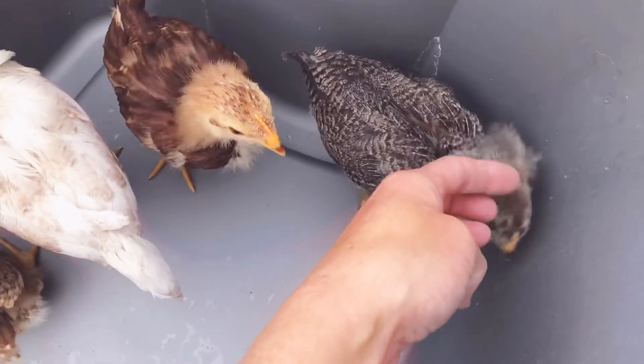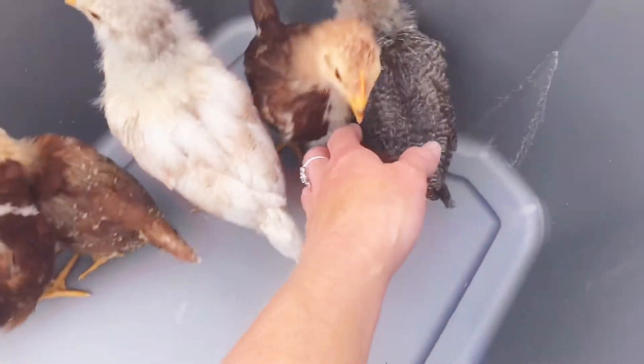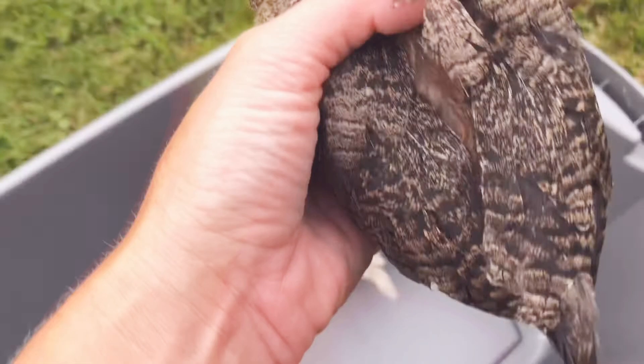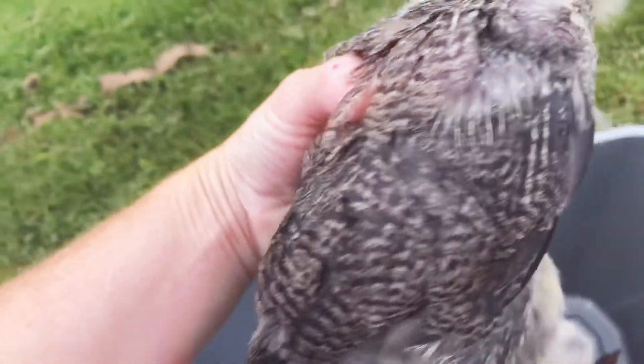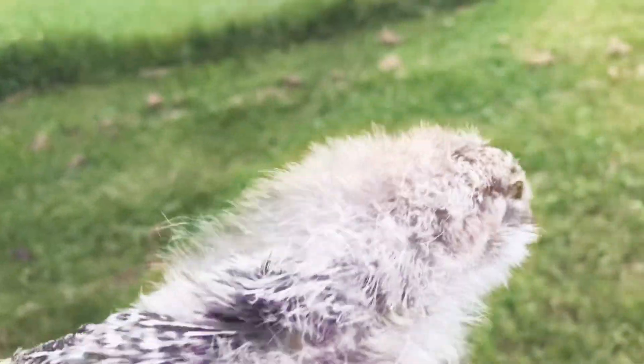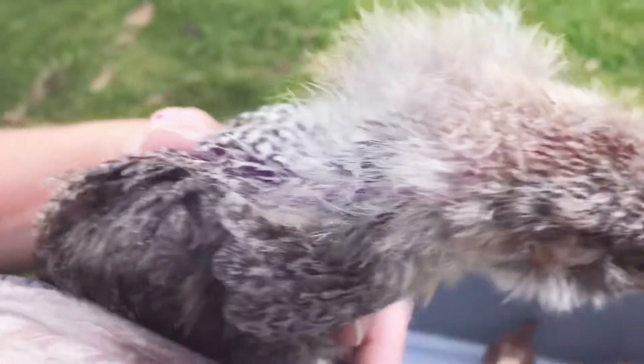This is Rose, and look at her feathers — aren't they funny? It looks like she's been electrocuted, but her feather pattern is really pretty. I try to call them by their names because I heard that chickens will learn their name.